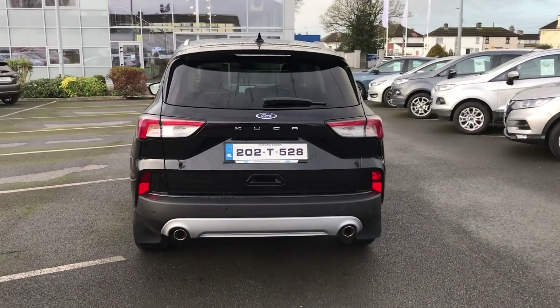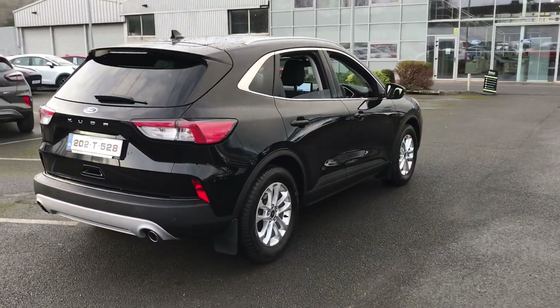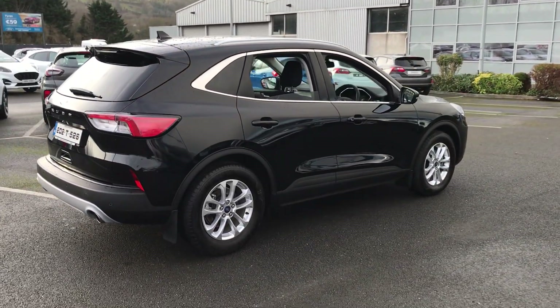As you come around the back, you can see we have our twin exhausts. The car also features front and rear parking sensors and silver roof rails as well.